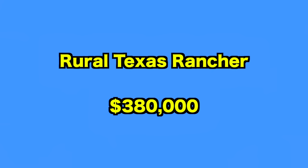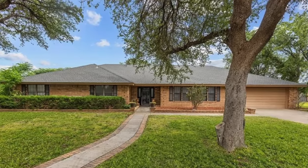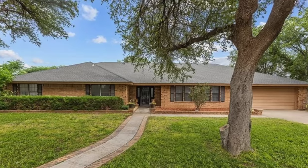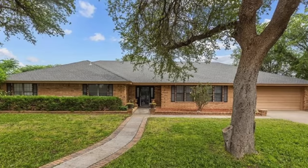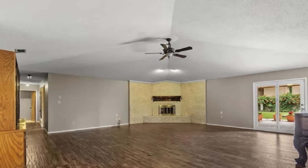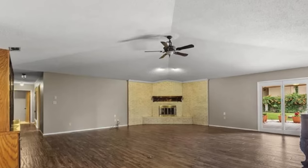Up next, we go to this rural rancher in Texas. Have you ever fancied buying a rural homestead in Texas? This property could be your dream retreat. As well as boasting more than two acres of land in the city of Midland, the house also has 4,200 square feet of interior space and a few hidden surprises. This could be yours for just $380,000. The residence was built in 1983 and is showing signs of age. In need of a total overhaul, the home is a bit of a blank canvas waiting to be brought to life.